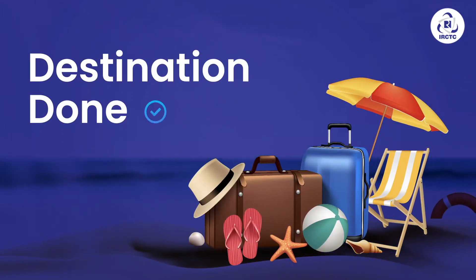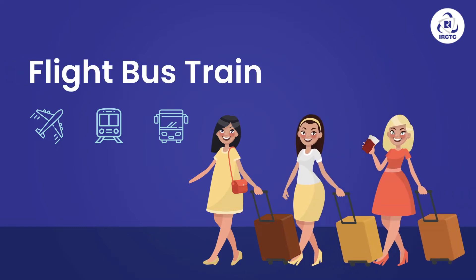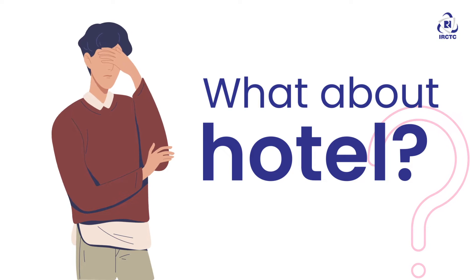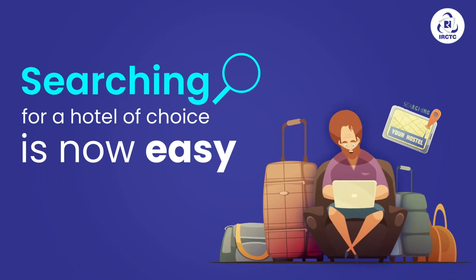Destination choose kar li. Tickets book ho gayi. But what about hotel? Ab apne budget aur pasand ka hotel search karna is no more a nightmare.